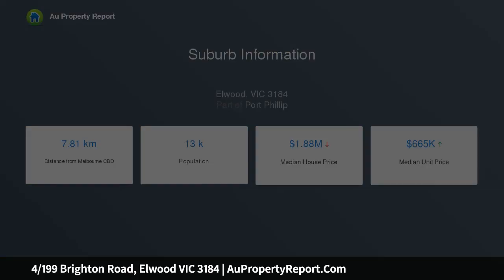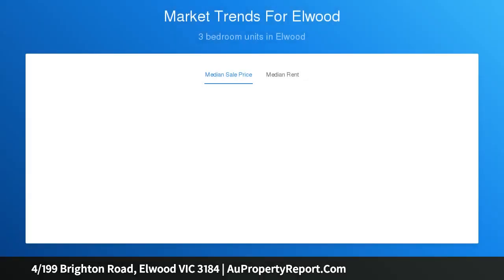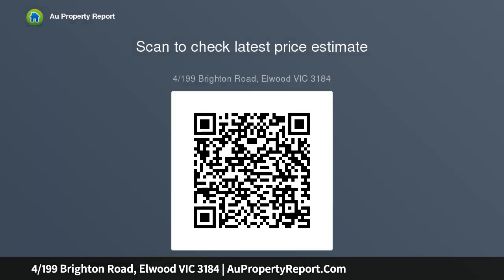Crisp white walls are softened by the warmth of stunning timber floors. A generous modern kitchen equipped with excellent storage and ample bench space serves the spacious living and dining domain with balcony. Two double bedrooms, both enjoying built-in robes, share an immaculate updated bathroom with separate shower and bath.